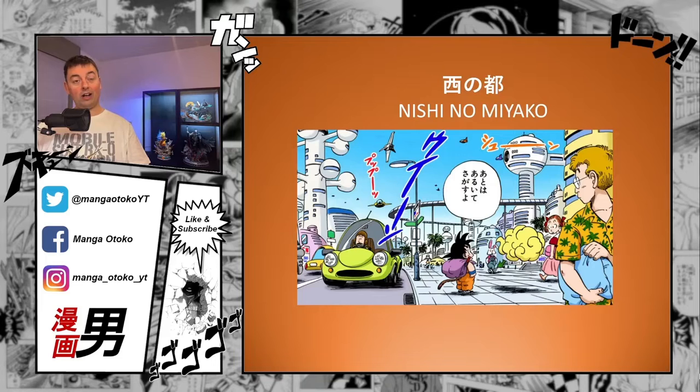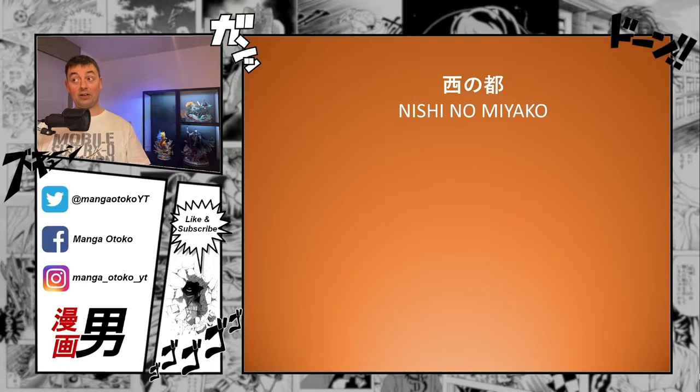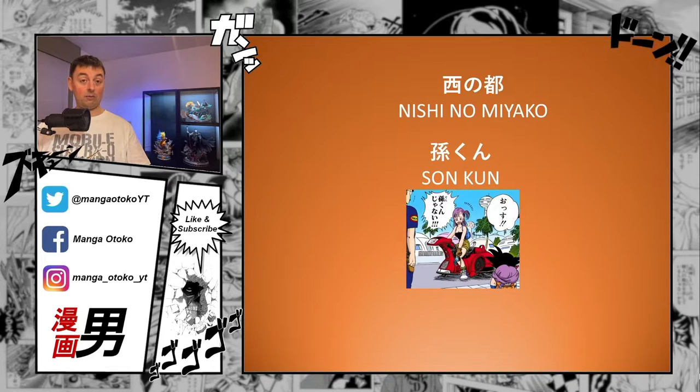Before we continue with the Red Ribbon Army, we're going to make a little sidestep, because in the story, Goku arrives at Nishi no Miyako. Miyako means capital city, so it's the capital city of the west — Nishi means west. It's the first time he visits a big city, which is why he looks so surprised. He goes there to visit Bulma, and when he encounters her, she addresses him as Son-kun.